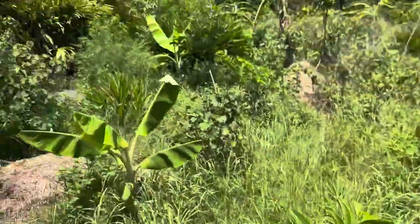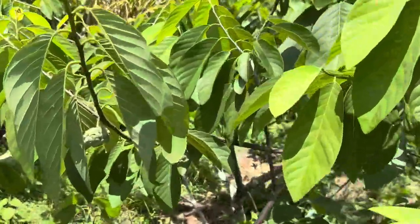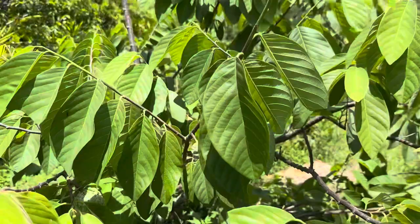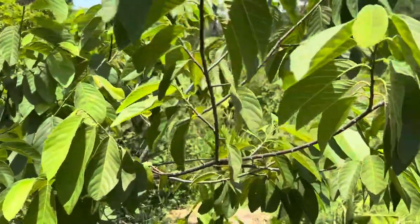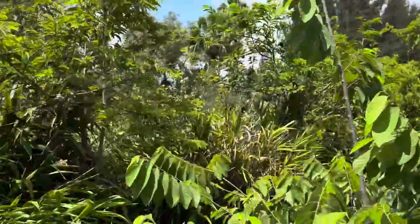There's sugar apples in here still. Here's the atemoya — they're finally doing good, look at all the fruit on here! Atemoya is one of my favorite fruits, definitely — just as good as guanabana in my opinion, but totally different. There's a lot of fruit on that.